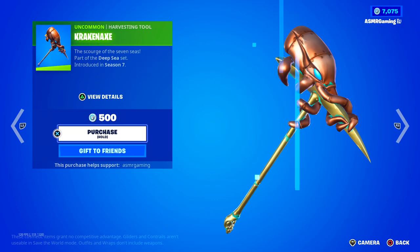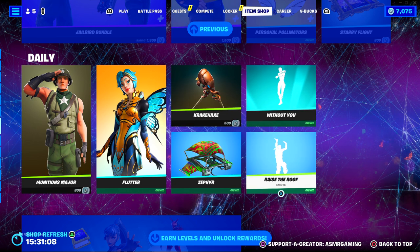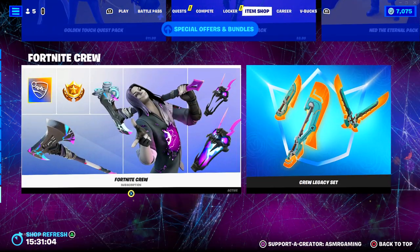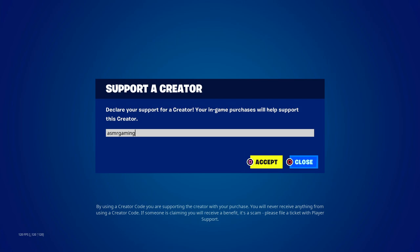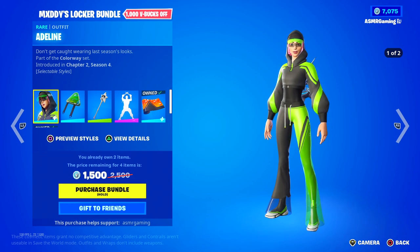Kraken Axe is back — this used to be rare at one point too. Without You is still here. Raise the Roof — great emote. If you're buying anything on the Epic Games store today, be sure to use code ASMRGAMING. Thank you to everybody that's using the code.